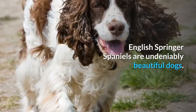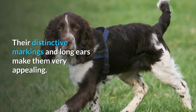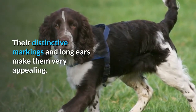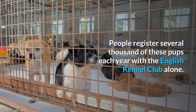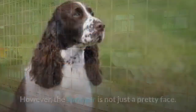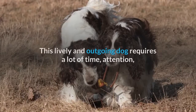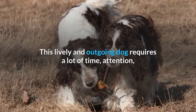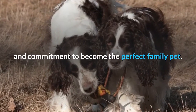English Springer Spaniels are undeniably beautiful dogs. Their distinctive markings and long ears make them very appealing, and people register several thousand of these pups each year with the English Kennel Club alone. However, the Springer is not just a pretty face — this lively and outgoing dog requires a lot of time, attention, and commitment to become the perfect family pet.